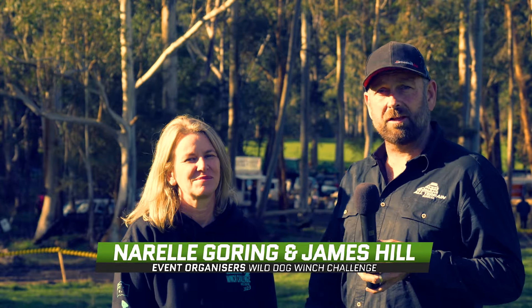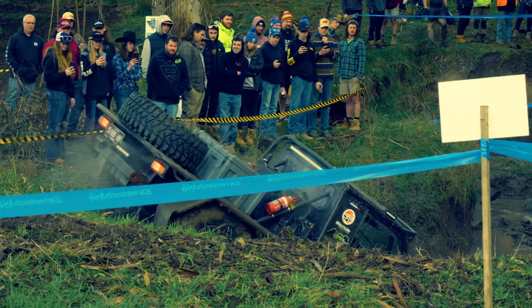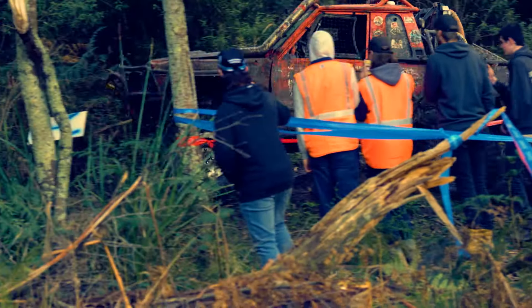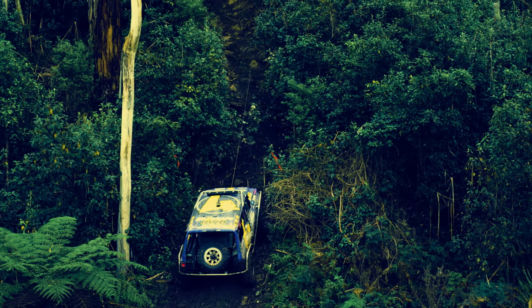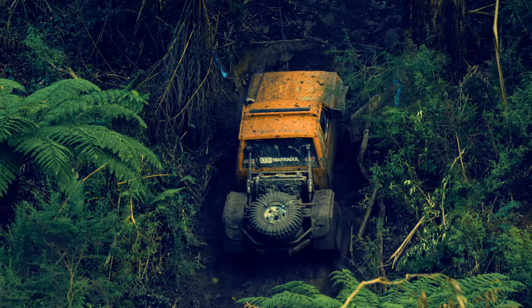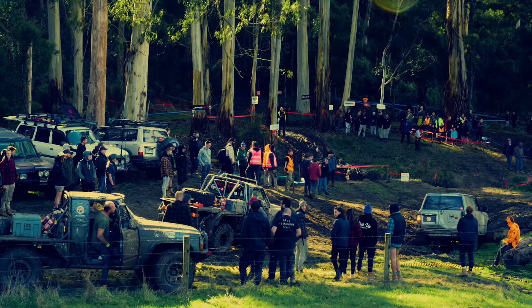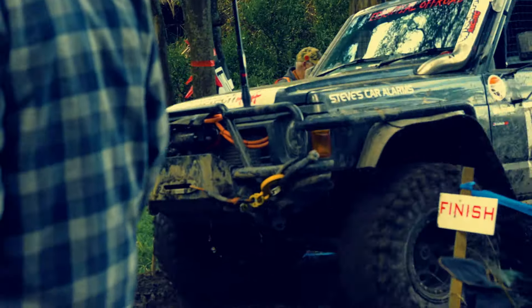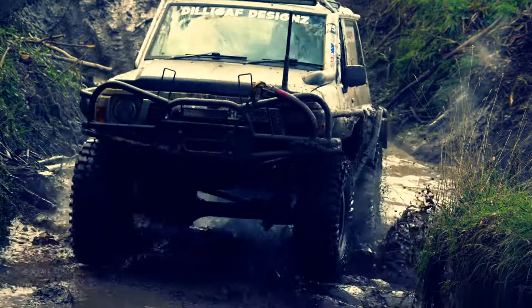They rotate the stages around a little bit every year to give drivers, teams, and spectators some variety. Some cars have hit 120 kilometres an hour at points. A couple of the winch pools are a good 45 metres long with the car actually hanging on the winch rope. It's great to see more interest in the sport, with good classes for people to get in and have a try.